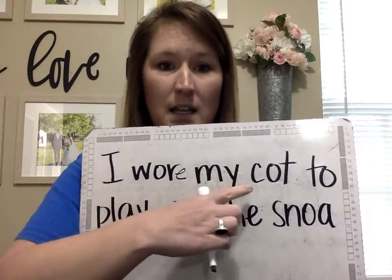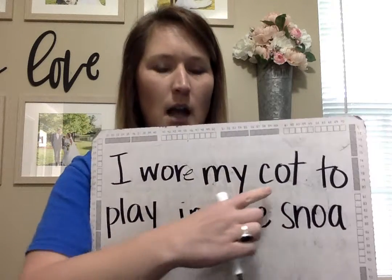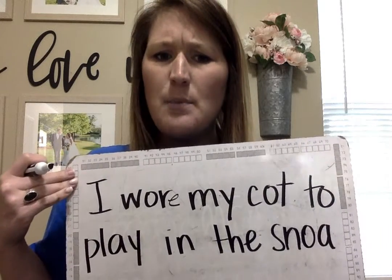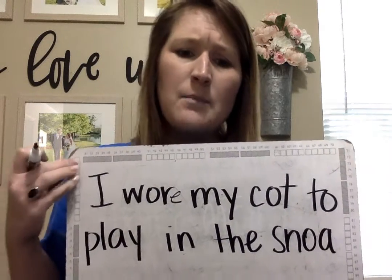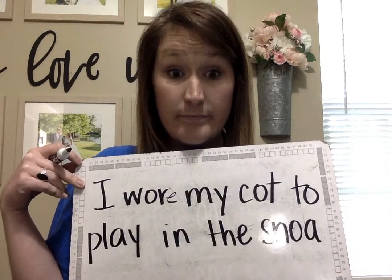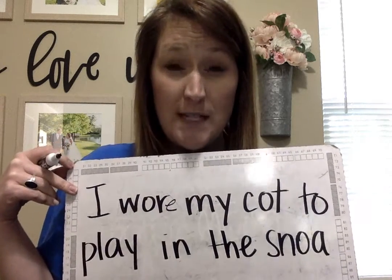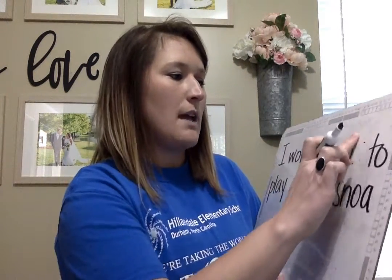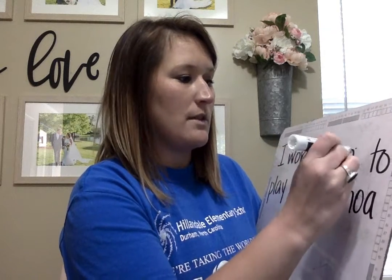I wore my C-O-T. Cot? Can you wear a cot? A cot is something you sleep on, you can't wear a cot. What's wrong with that? Should I put O-W, C-O-W-T? No, because the O sound is in the middle. And we know when the O sound is in the middle, we use the O-A.